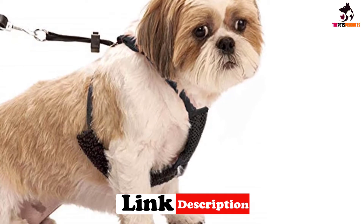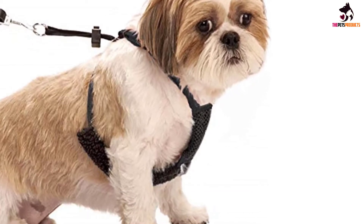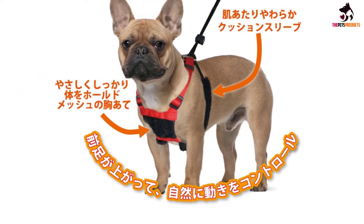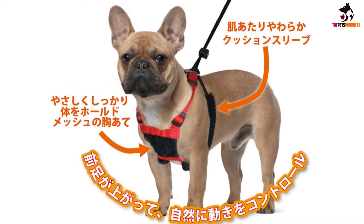The elastic webbing stretches with your dog's natural lateral movement, so while pulling is discouraged, their natural movement is not affected. The no-pull design means that when your dog begins to pull, the padded sleeves tighten and gentle pressure is applied under your dog's front legs.